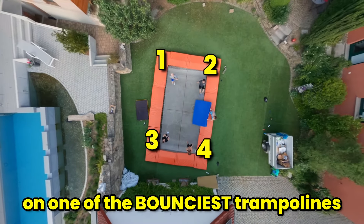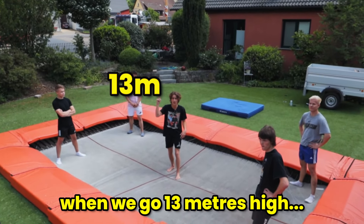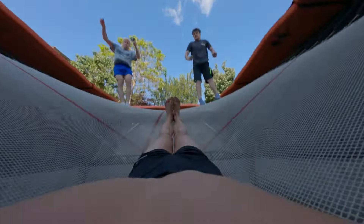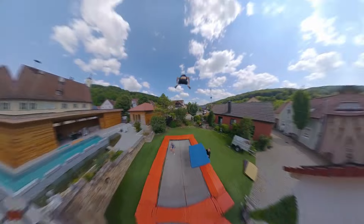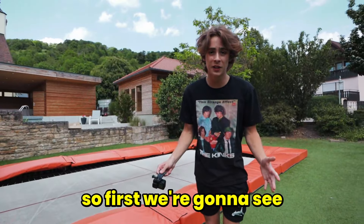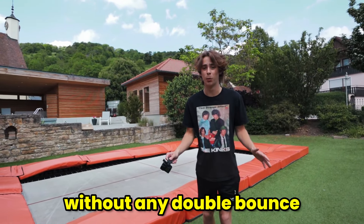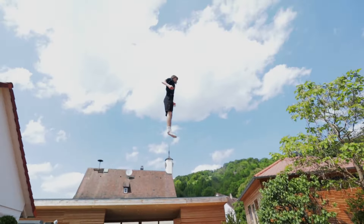We have four double bouncers on one of the bounciest trampolines in the world and we want to show you what it looks like when we go 13 meters high. First we're going to see who can get the highest without any double bounce. Everybody gets one try to do a backflip as high as they can — when you're at the top, do a backflip.